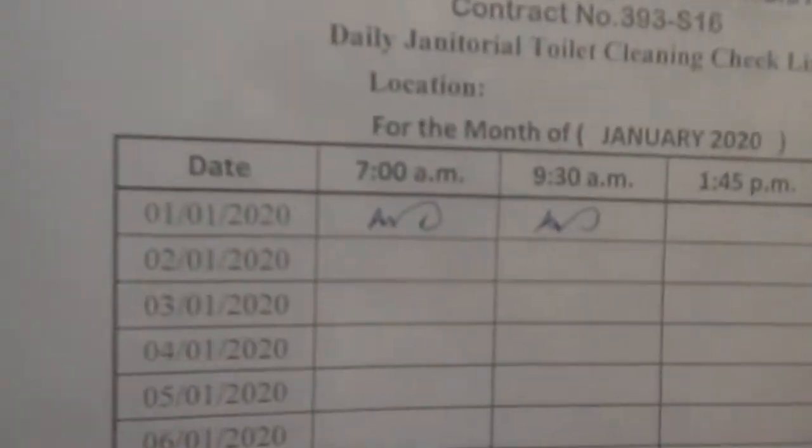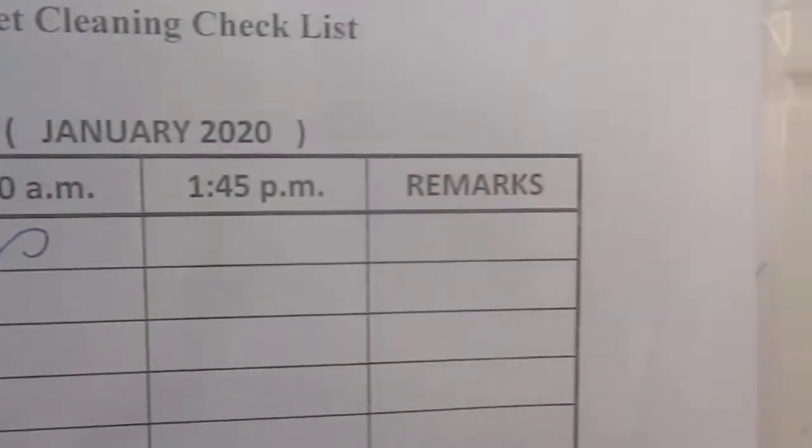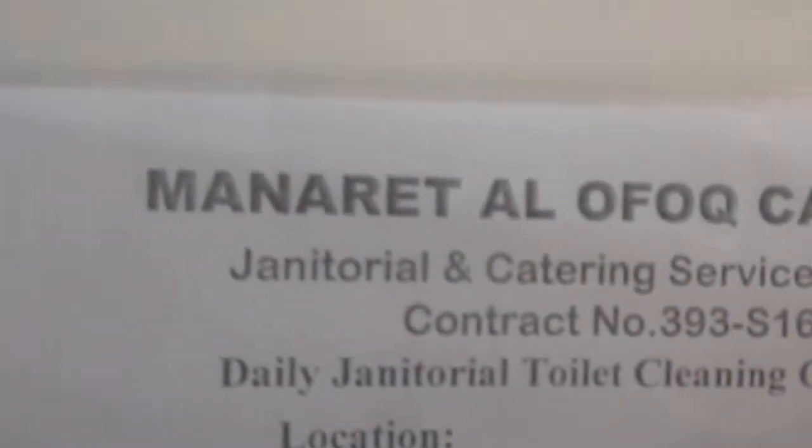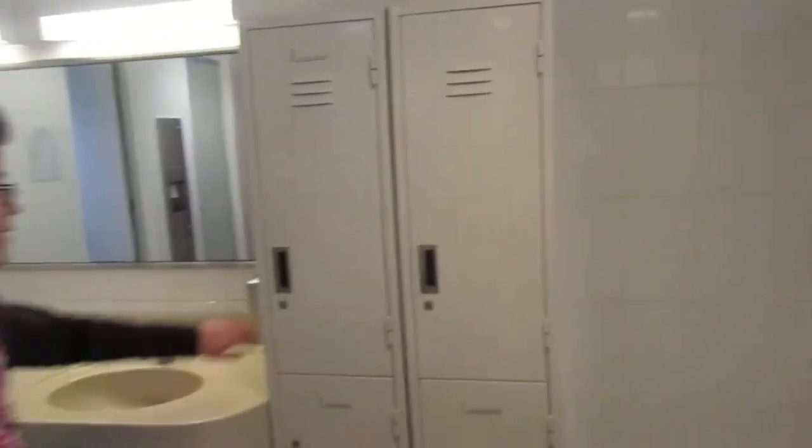And there's a clean schedule there — the card is usually put up every day. Clean every day: 7 o'clock, 9:30, 1:45, and minaret aisle, the flock, catering, sanitary services, and changing cubicles, and lockers. And that's it.